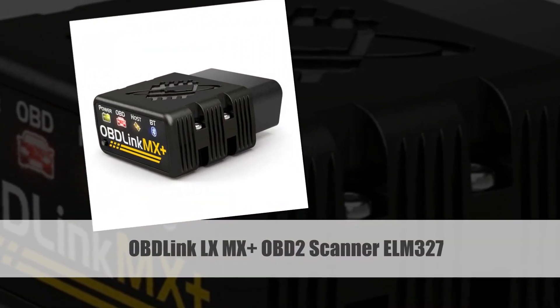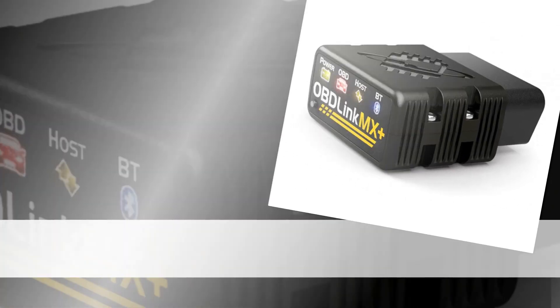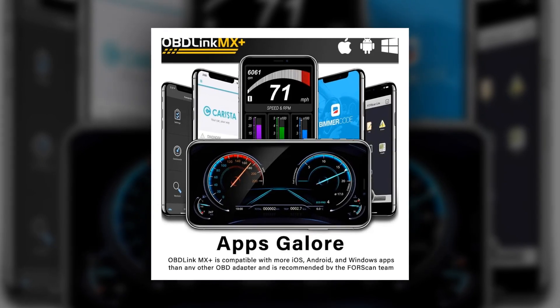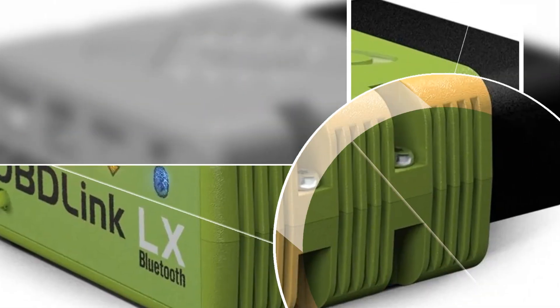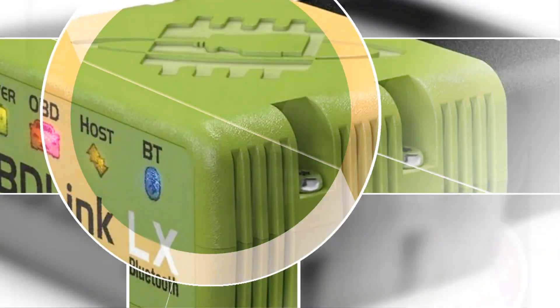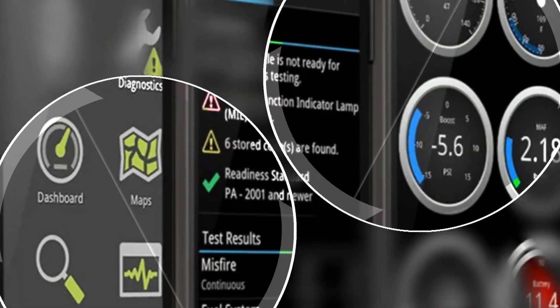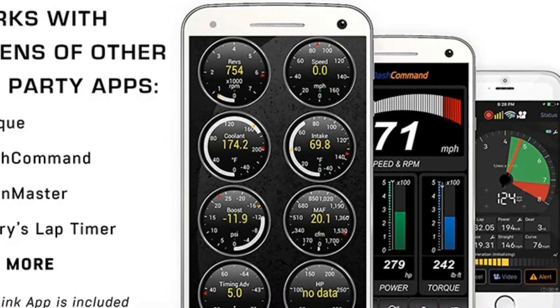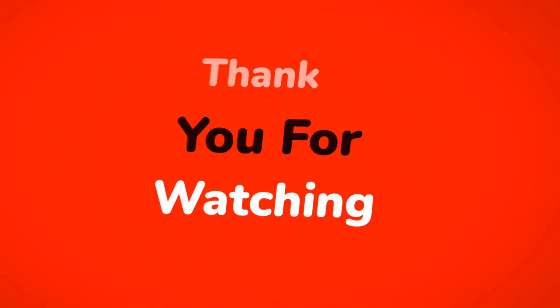Number 1: OBD-Link LX MX OBD2 Scanner ELM-327. The OBD-Link LX MX OBD2 Scanner is a high-performance diagnostic scan tool compatible with iPhone, iPad, Android, Kindle Fire, and Windows devices. Featuring ELM-327 technology, it offers precise and quick diagnoses for various car issues. Its versatility and compatibility make it a top choice for users seeking a reliable and efficient OBD2 scanner for comprehensive car diagnostics.